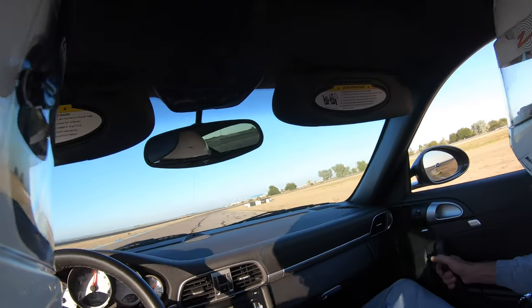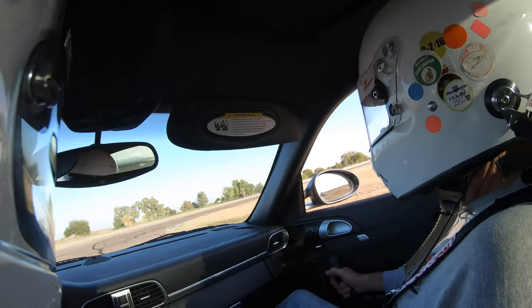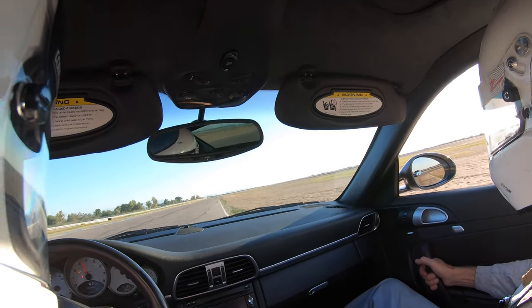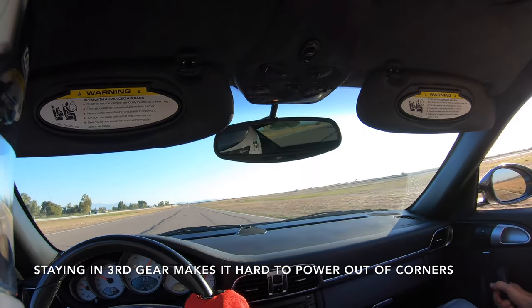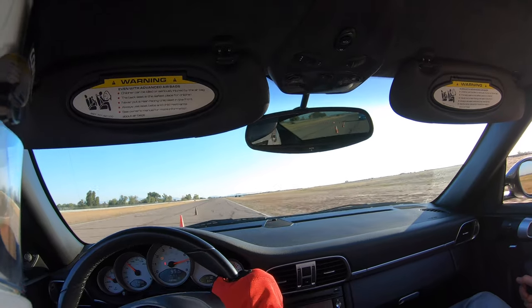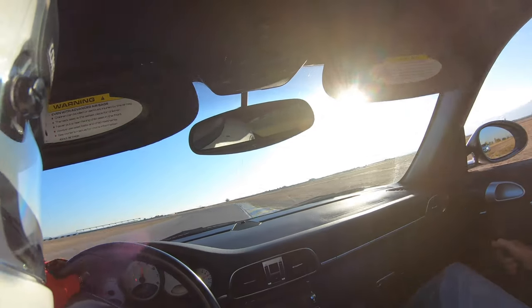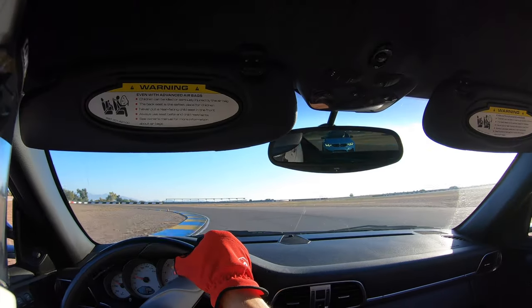This is my very last session, time to take it easy. Well, go figure — we got an M3 on our tail. I guess we shouldn't expect anything less from a BMW driver.